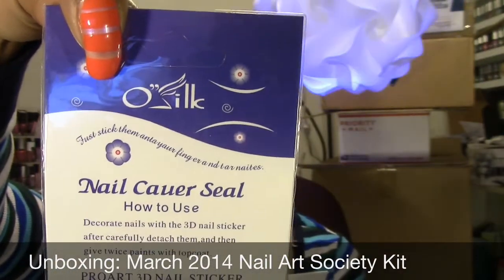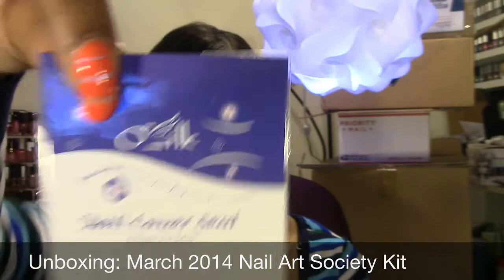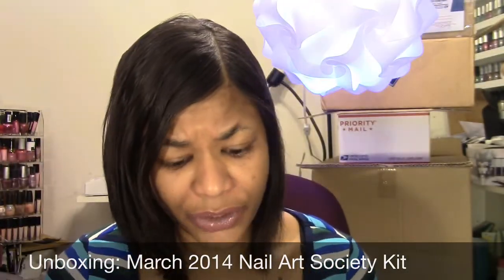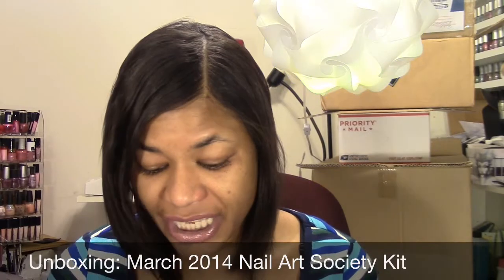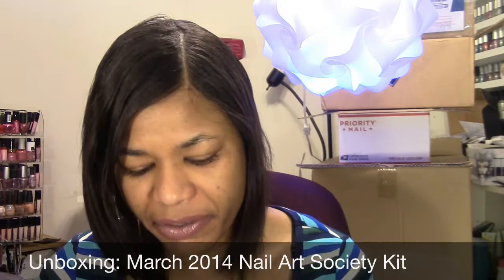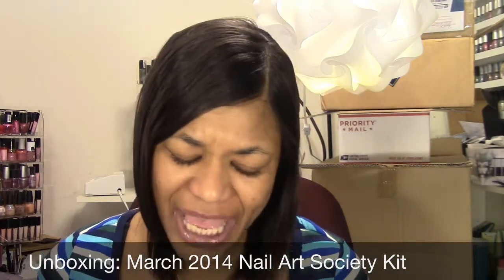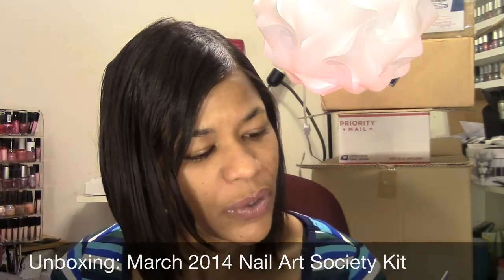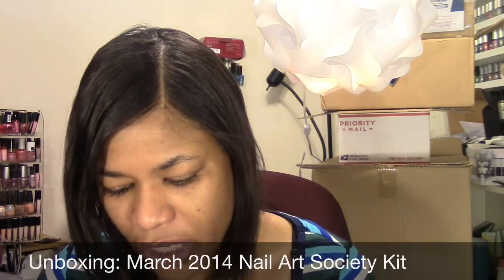The instructions say to carefully detach the stickers and apply two coats of top coat over them. I'm a little iffy about stickers, but if you like the look of stamping, I've noticed that Ulta Beauty Shop has a plate with these zipper designs on it. This is a nice easy and quick way to decorate your nails that looks a lot like stamping.